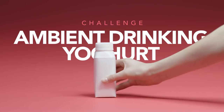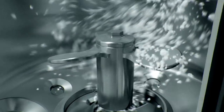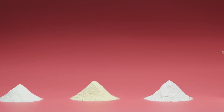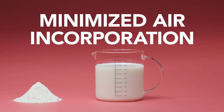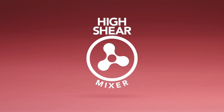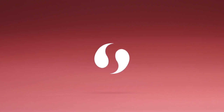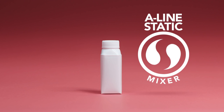How about mixing and blending ambient drinking yoghurt with particles? The challenge with ambient yoghurt is that it requires both forceful and gentle mixing in two separate steps. First, the dry ingredients have to be mixed into the liquid milk in such a way as to avoid lumps and minimise air incorporation. The best way to do this, with high mechanical shearing, is a vacuum mixer. After heat treatment and fermentation, the yoghurt needs to be mixed very gently to maintain its consistency. A low shear agitator or an A-line static mixer are best for this.